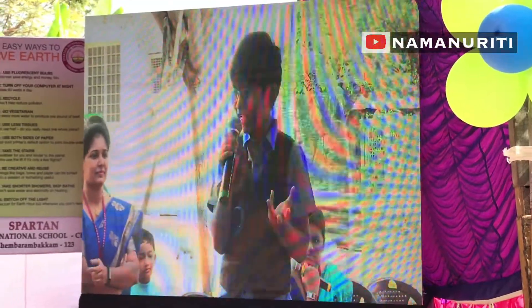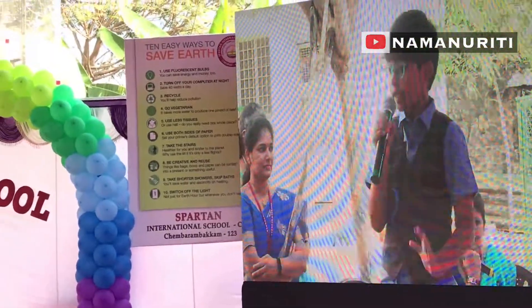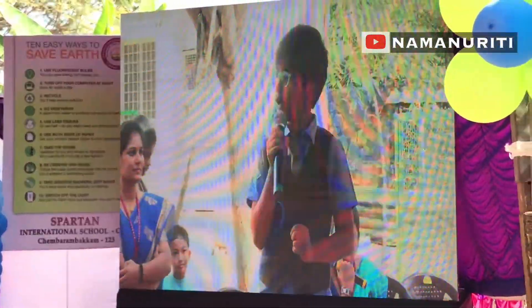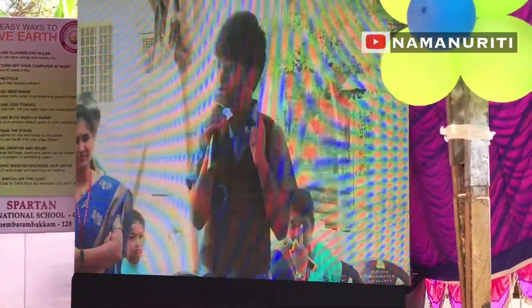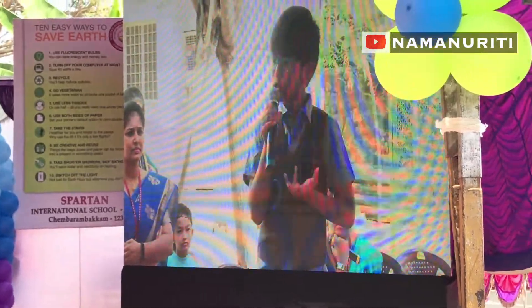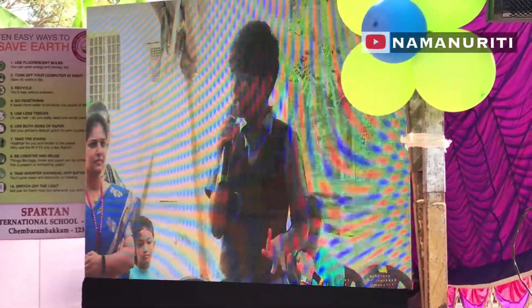As we all know — the water cycle — water is constantly moving through evaporation, transpiration, condensation, and precipitation. Water is not available to us all the time. Only 1% of the water on the whole earth is fresh water. So we should be mindful to use water in our daily uses.